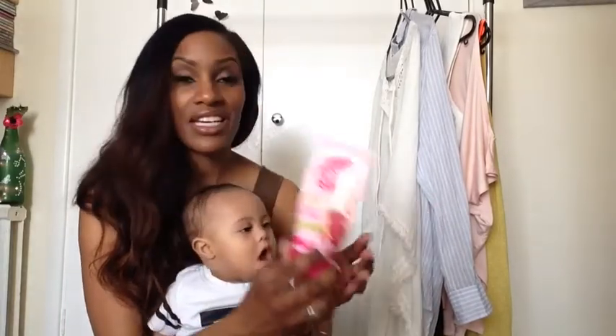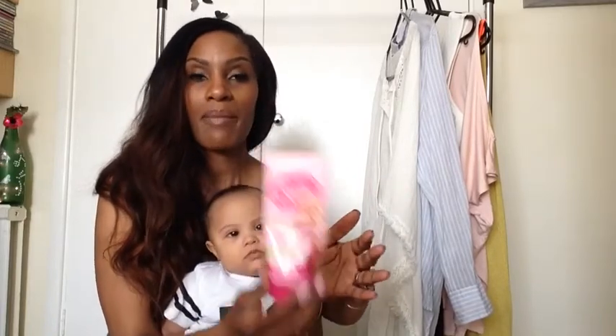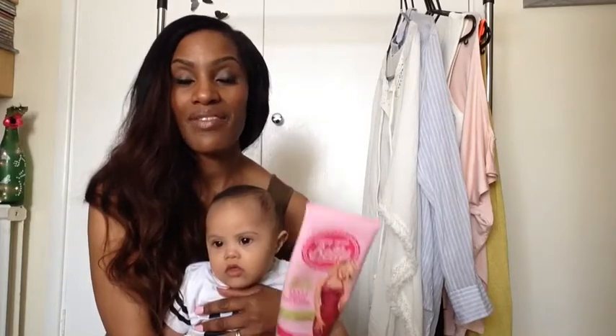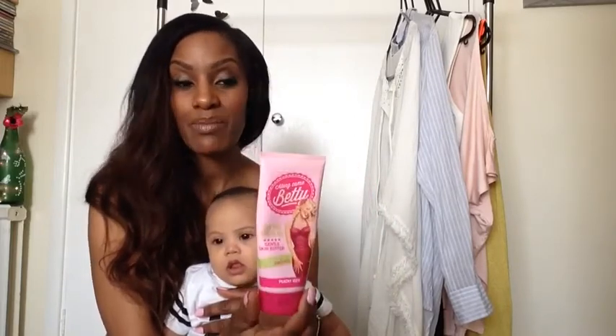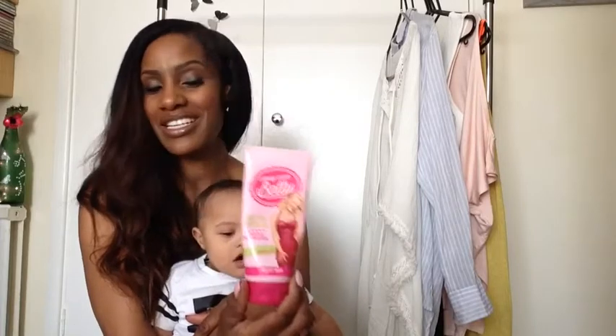The next item is this body scrub by Tesco — the brand is called Along Came Betty. I know there's a whole range in this line but this one is absolutely amazing. I think it was either £1 or £1.50 — it was reduced, so price-wise absolutely brilliant. The smell is really fresh — it's called Peachy Keen and it's a peachy scent. It's got fine exfoliating beads that leave the skin smelling so fresh. I can't hype it enough; it's amazing.